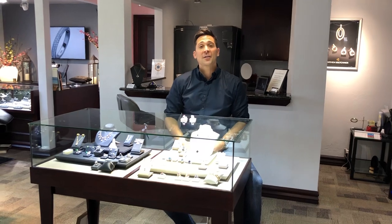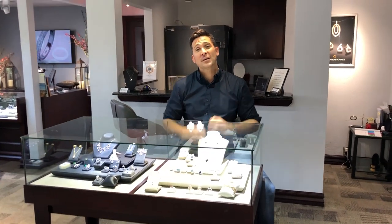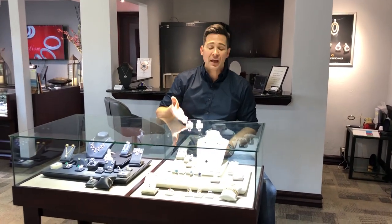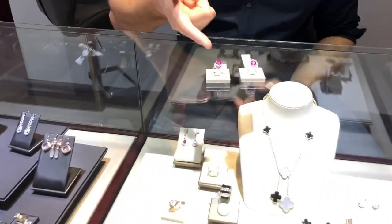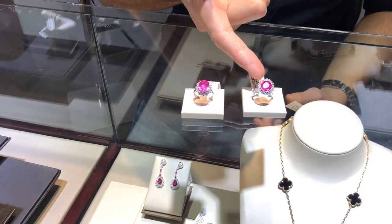I've got two here. They look very similar, but they are very different. I do have a bubblegum pink sapphire and a bubblegum pink tourmaline. Here's the sapphire on the right and the tourmaline on the left.